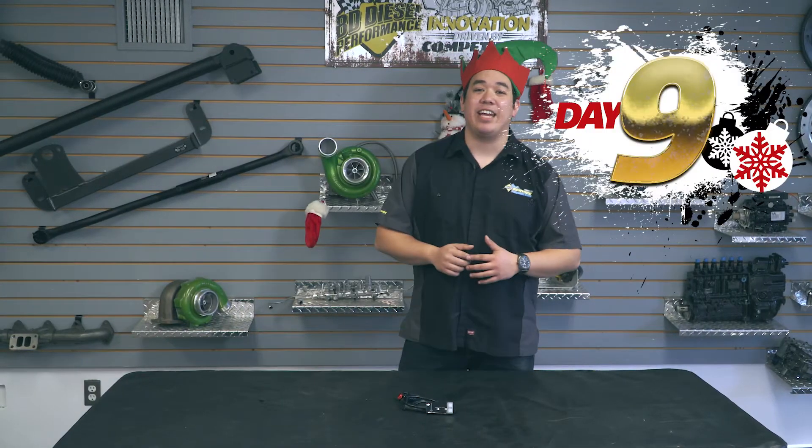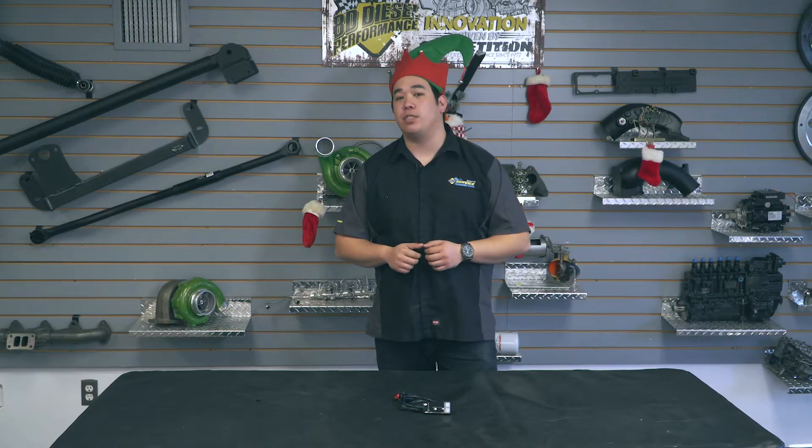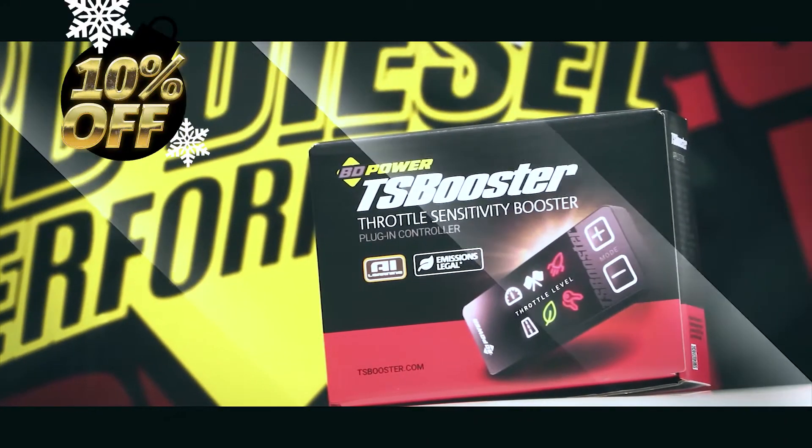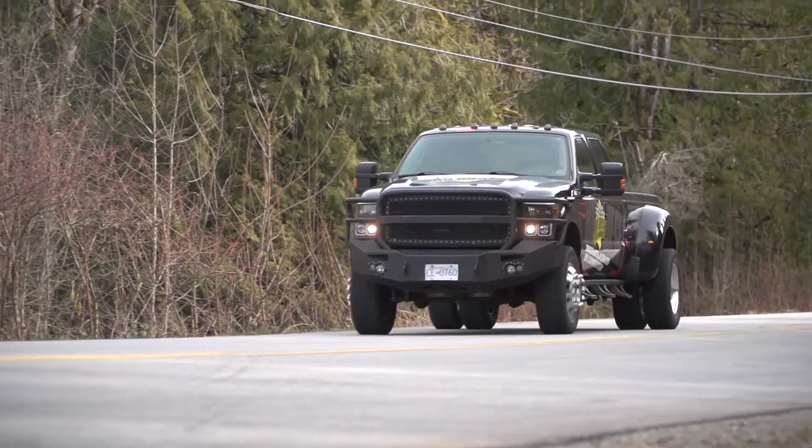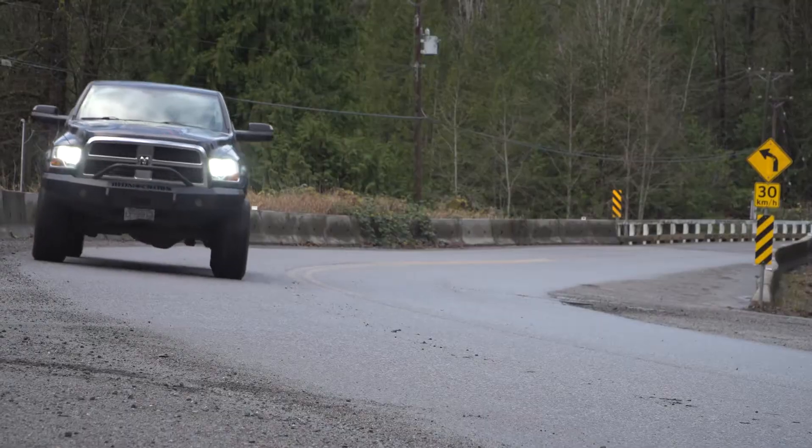Hey everyone, we're on day number nine of BD Diesel's 12 Days of Christmas and today's item is the new and improved TS Booster by BD Power. With a quick and easy install, you can instantly improve your throttle response and eliminate pedal lag with the TS Booster.